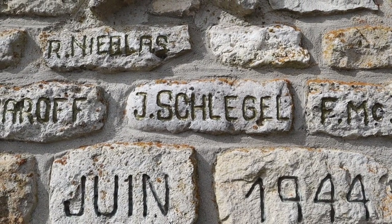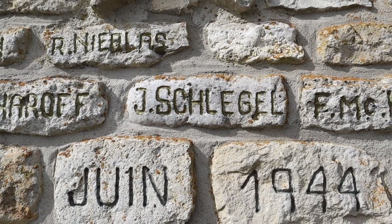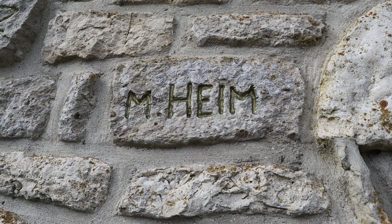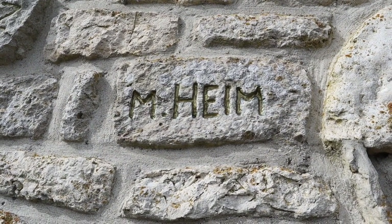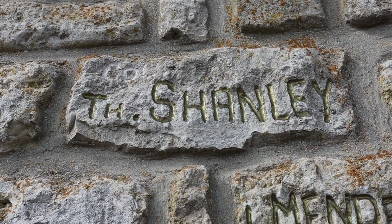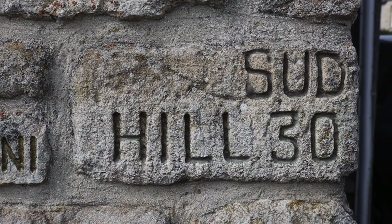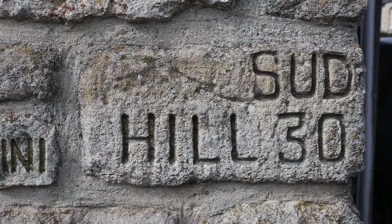Schlegel was credited as having shot General Fally, but it was actually Lieutenant Brennan. Marcus Heim was the bazooka man at La Fière, and the road across the bridge is now called Marcus Heim Way. Colonel Shanley was isolated on Hill 30 for some days, not far from here. There's another Hill 30 near Carentan — the number is the height of the hill in metres, which is why there's more than one.